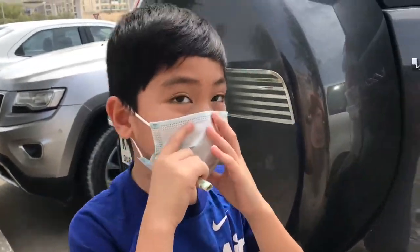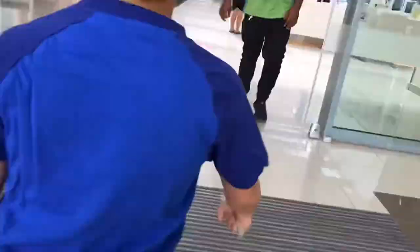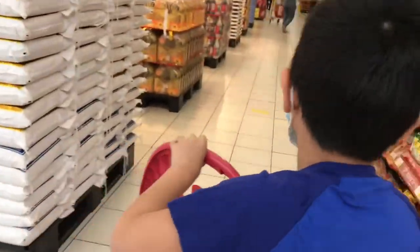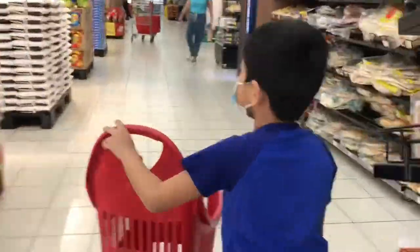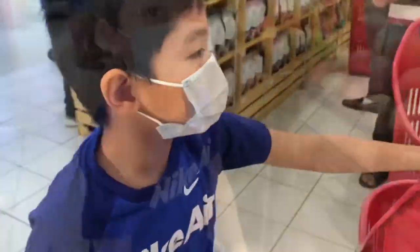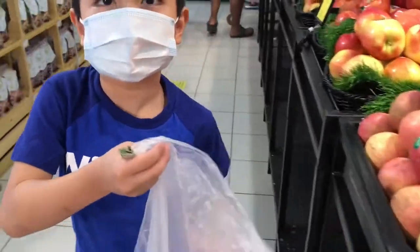Now let's go! This is my trolley and we're going inside. Next we're going to the banana.